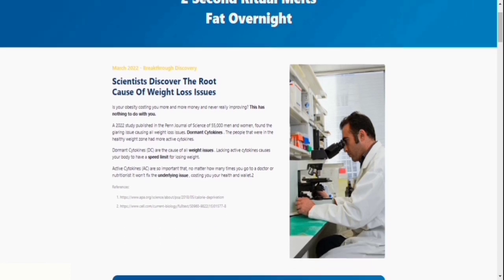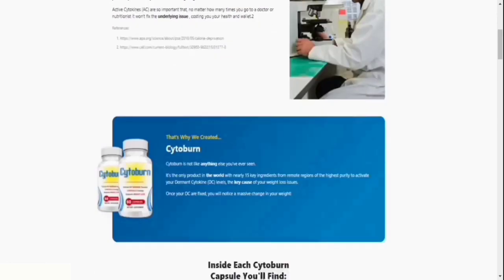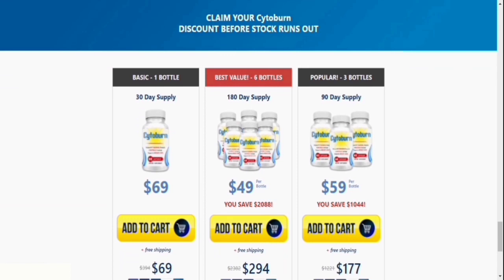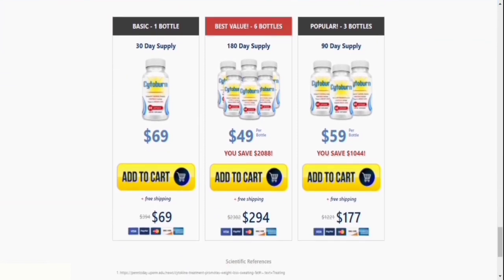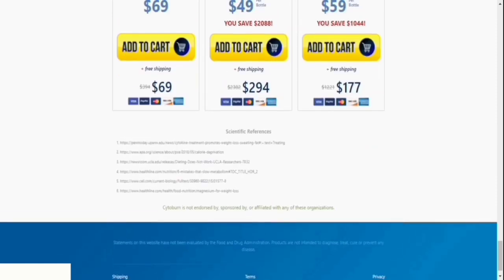However, keep in mind that each person's body will react differently. That may seem self-evident, but I'm stating it so you can be realistic about your therapy and expectations. You must also take Cytoburn seriously every single day or you will not experience significant effects. The early improvements are visible in the first month, although most people see greater effects after three months of using this product.